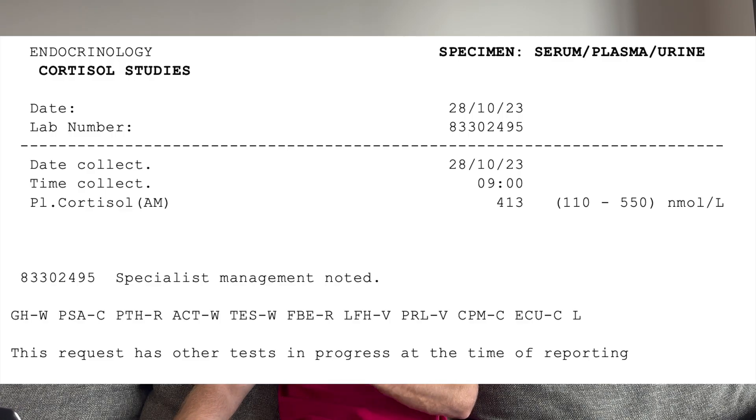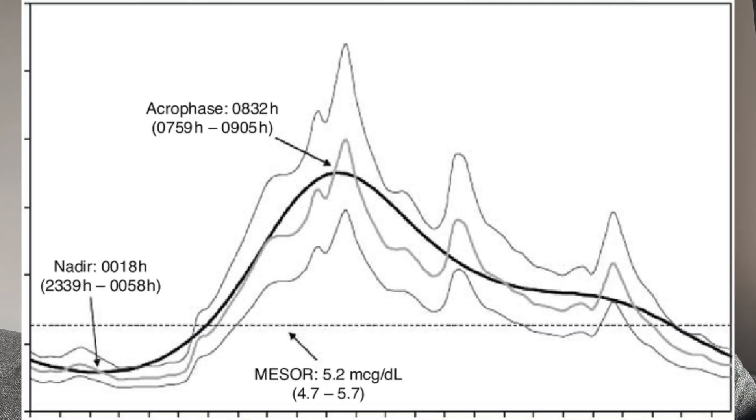My cortisol, like I said earlier, is back up to 413, which it should be higher in the morning, especially for controlling blood sugar in the morning, as well as following a normal circadian rhythm. I want it higher in the morning and then it can drop off later. When it was low in the previous blood work I was a bit concerned, but I'm happy that this is higher now. I got this done at 9 a.m., so that's exactly where it should be.